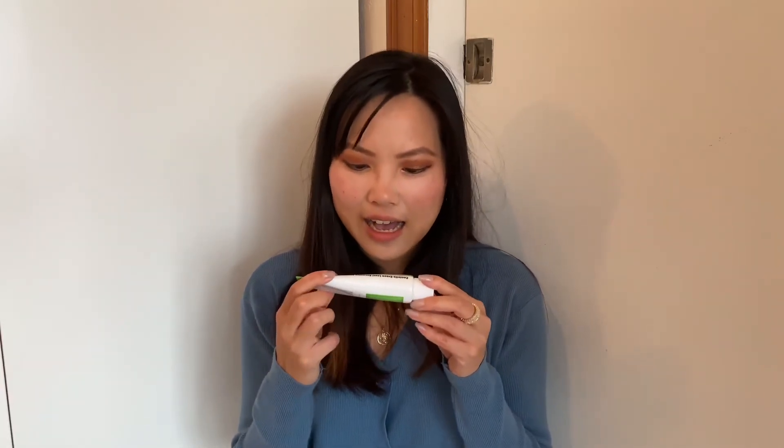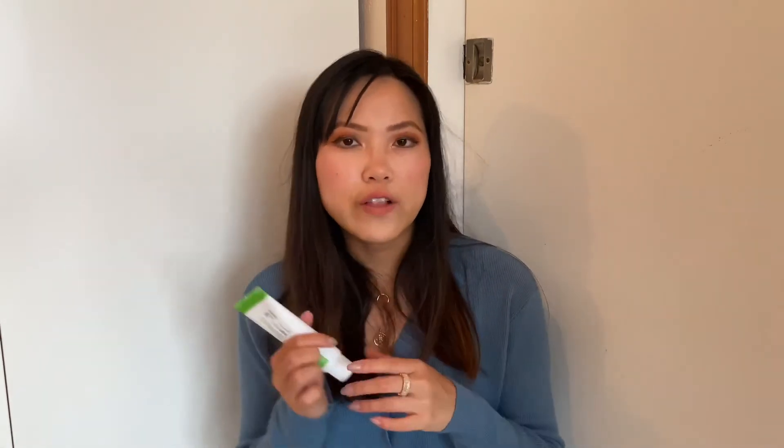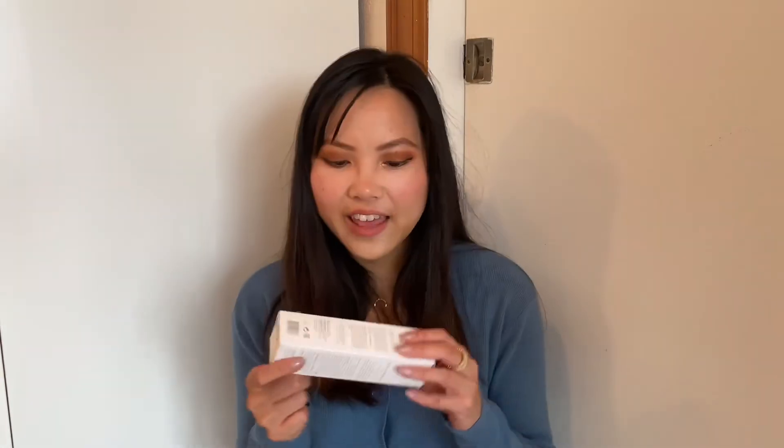I have tried the Dr. Jart version, so I'm excited to compare. I can share more thoughts on that if you're interested. I've really enjoyed using centella products at nighttime or when I have a bad skin reaction — I have dry sensitive skin and sometimes get flare-ups, so this type of cream is really helpful.